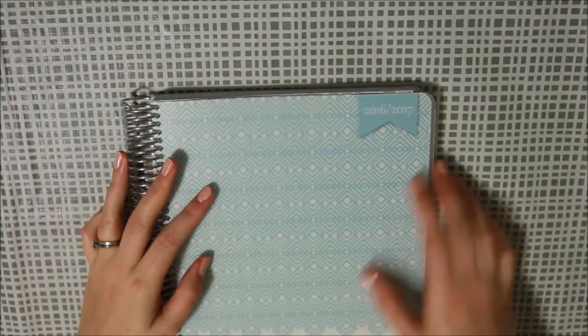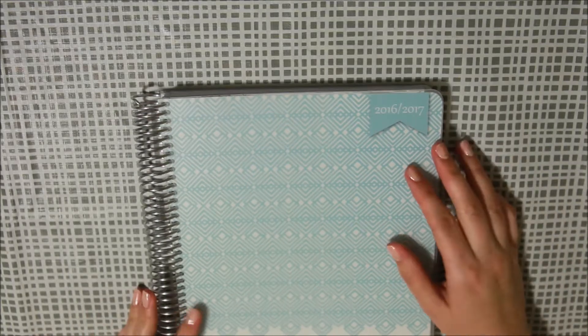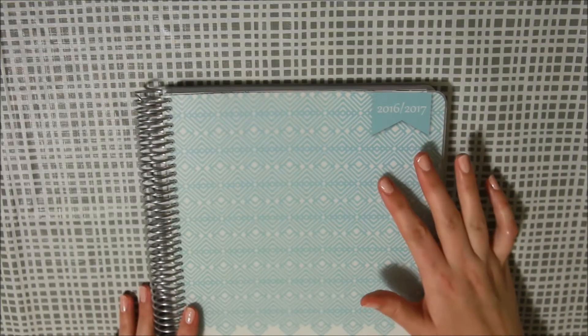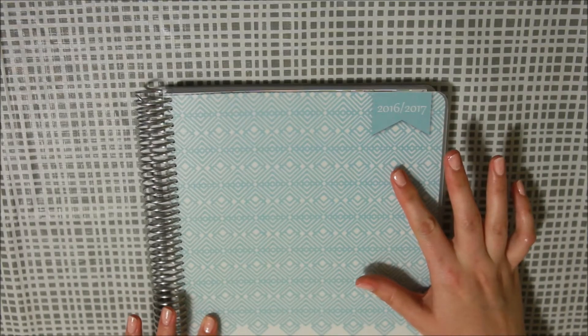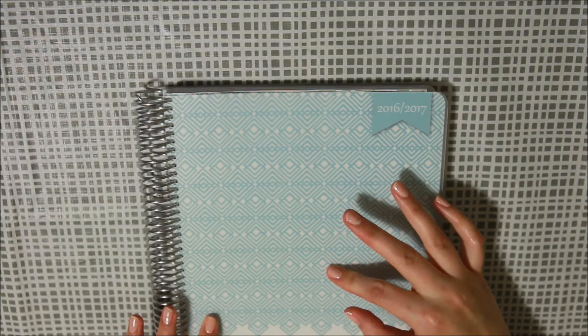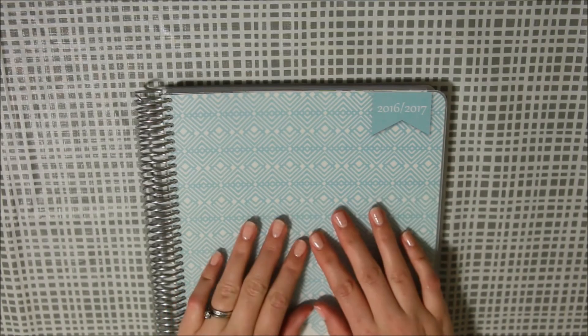The back cover is the same color as the front with the plastic protector. I really like this planner so far — I haven't put any stickers in it yet, so it'll be interesting to see how I plan my weeks and months with a slightly different layout, but I'm looking forward to giving it a go. Stay tuned — I'm definitely going to be posting a monthly plan-with-me and some weekly plan-with-me videos very soon. Subscribe if you'd like to see more, and I'll see you later, bye!